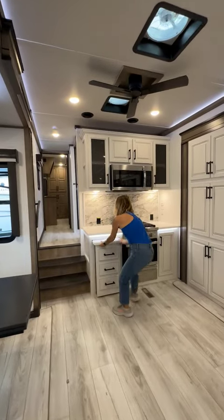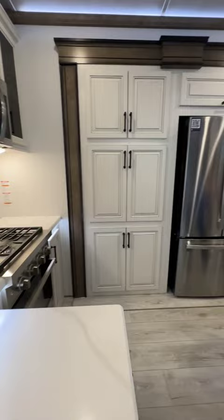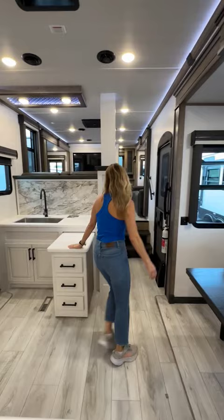I've never seen a rig like this. Y'all, not one, but two pull-out counter spaces. If you're having a party, or having friends over, or you just need extra space to prep — full-size residential fridge. Love that window in the kitchen. Having coffee with that view.